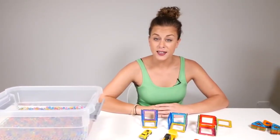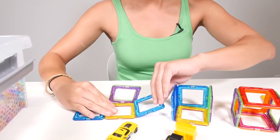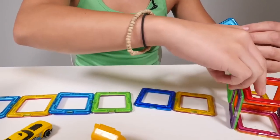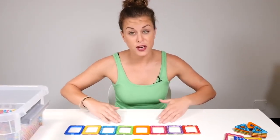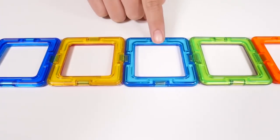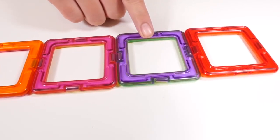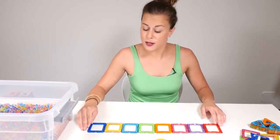Now let's make a ladder by connecting all the squares end to end. As you can see, our ladder is made up of many different colors. Can you name all of the colors? Let's try: blue, yellow, teal, green, orange, pink, purple, and red! Now that we've named all the colors, let's put the ladder into the pool so the guys can get in.